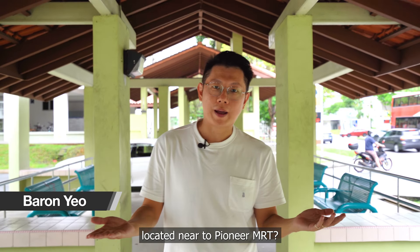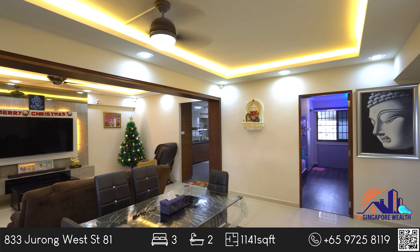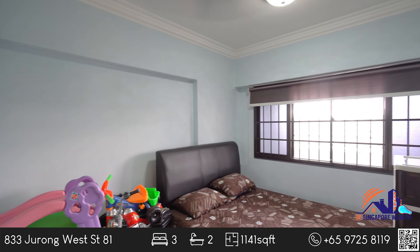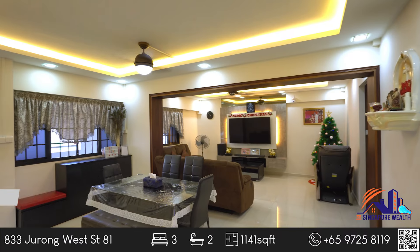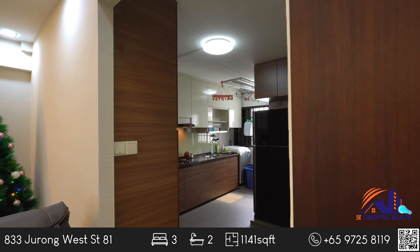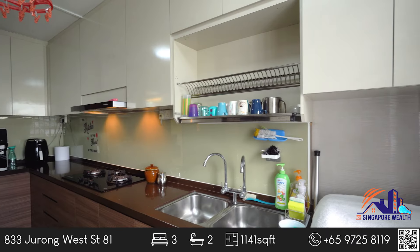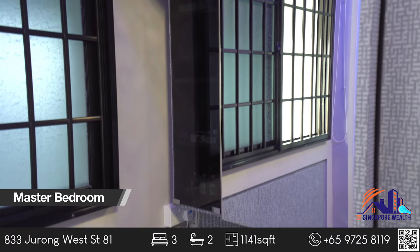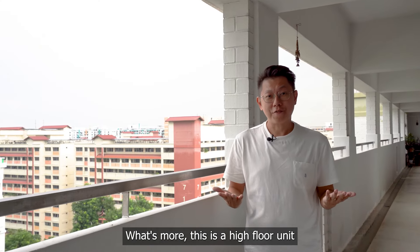Looking for a nicely renovated four-room unit located near to Pioneer MRT? This might be the one for you. What's more, this is a high floor unit with a fantastic view.